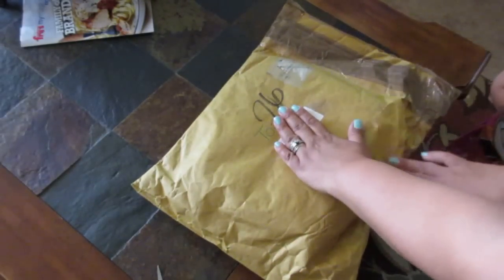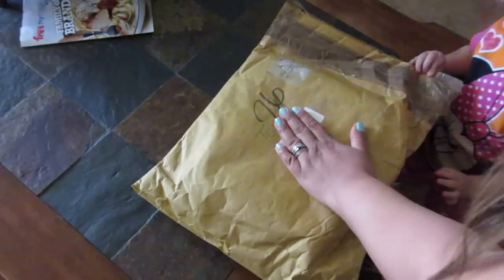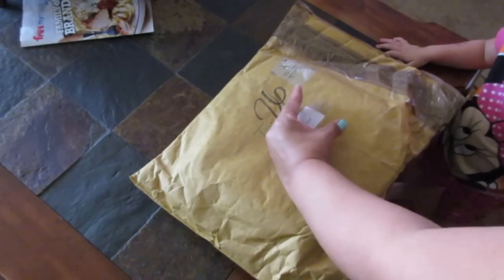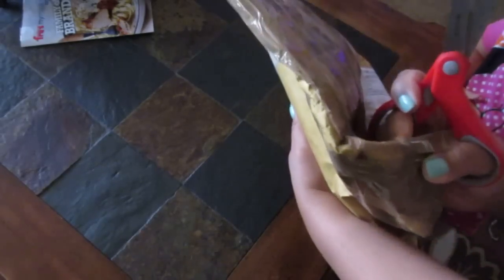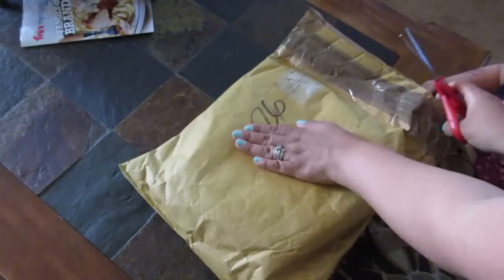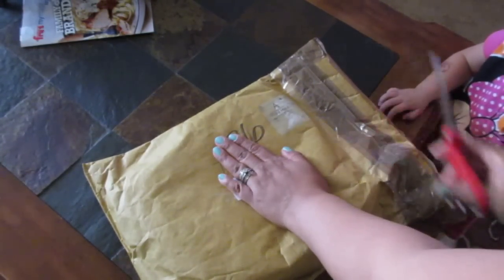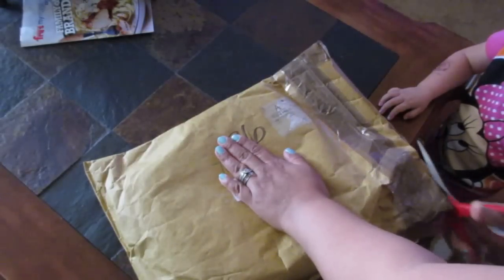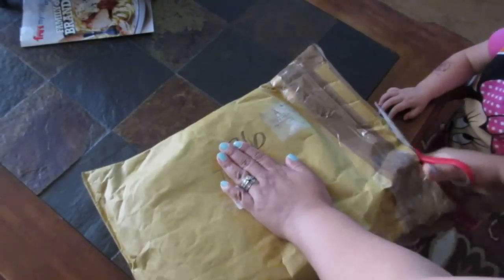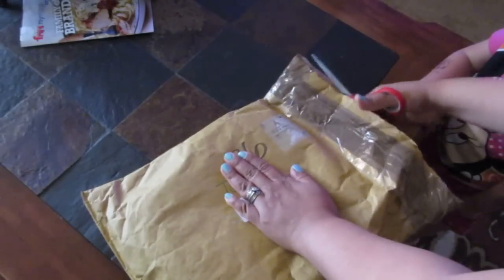The second package — oh gosh, I hope it didn't show. I think it probably did. What's inside? This is from Lauren, all the way from England. You can see it's got the royal postage stamp on there. So we're going to cut this open. Thank you Lauren — I'm so excited to see what she sent us.